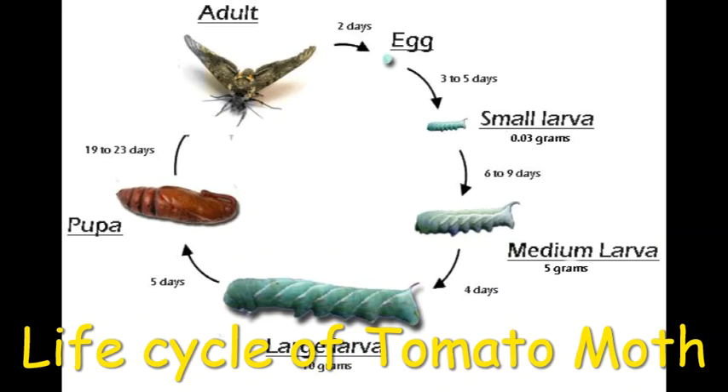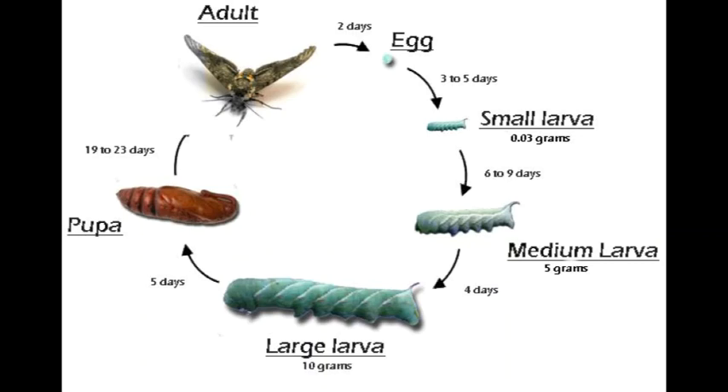Let me go through its life cycle in brief. An adult moth lays eggs. Eggs hatch out into a small larva in three to five days. The larva is called a caterpillar. The small larva grows to a medium larva in six to nine days.